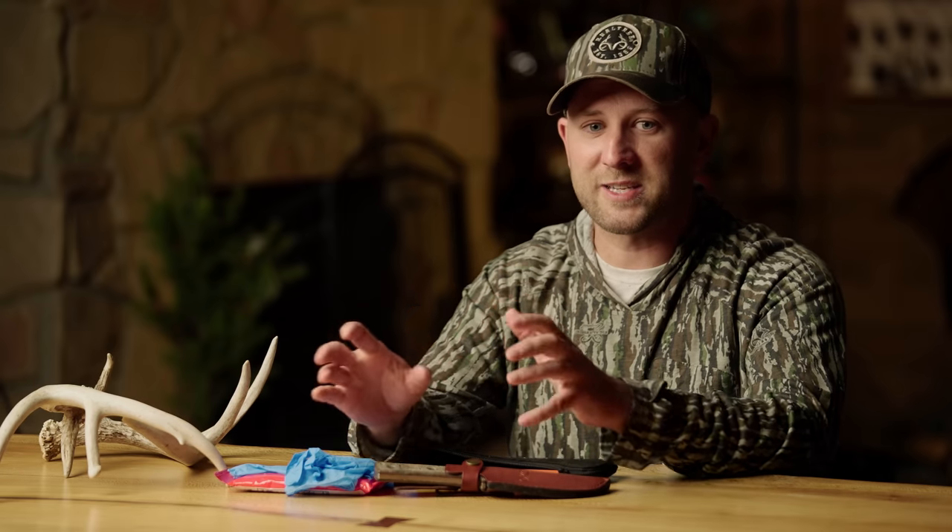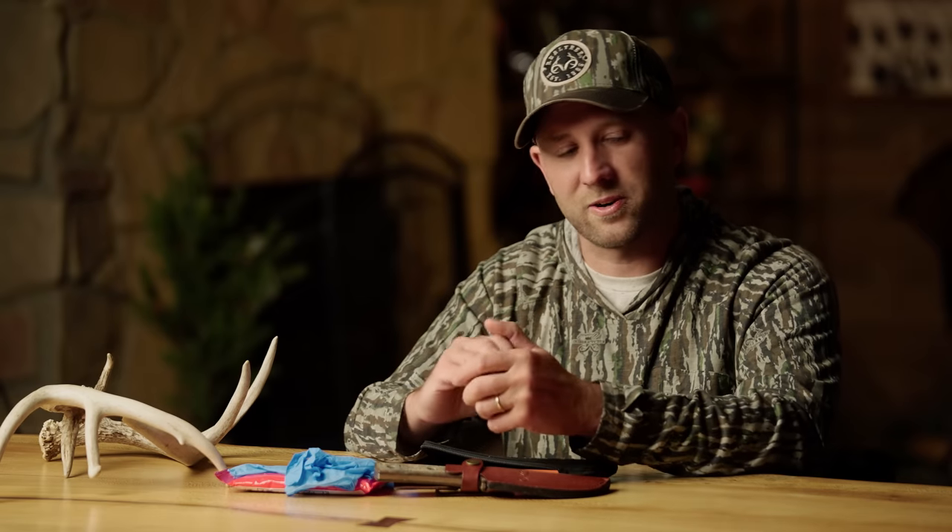Those are the seven deadly sins in regards to field dressing — the mistakes I see people make. They're not the ones people tend to freak out about the most. Everybody worries about busting guts and busting bladders, and none of that's ideal, but I'd a whole lot rather do that on a deer I'm taking care of quickly than on a deer I had to leave overnight with decomposition already starting.